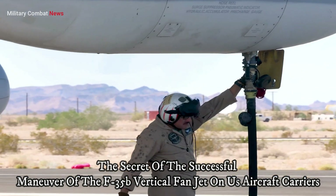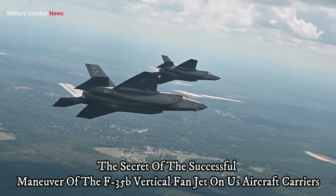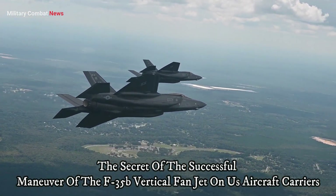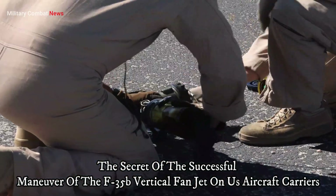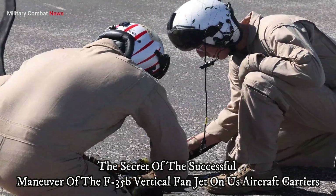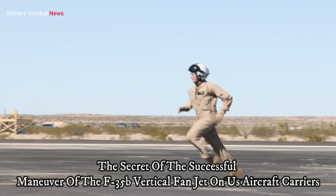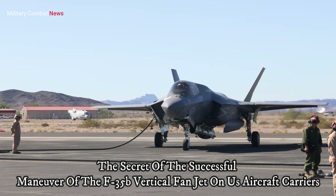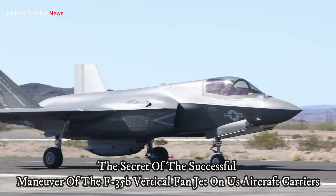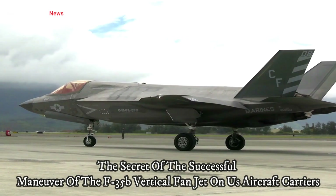Weather can affect VTOL operations. Wind, sea waves, and other weather conditions can impact the safety and performance of VTOL operations. Therefore, carrier operators must take these factors into account when planning operations.